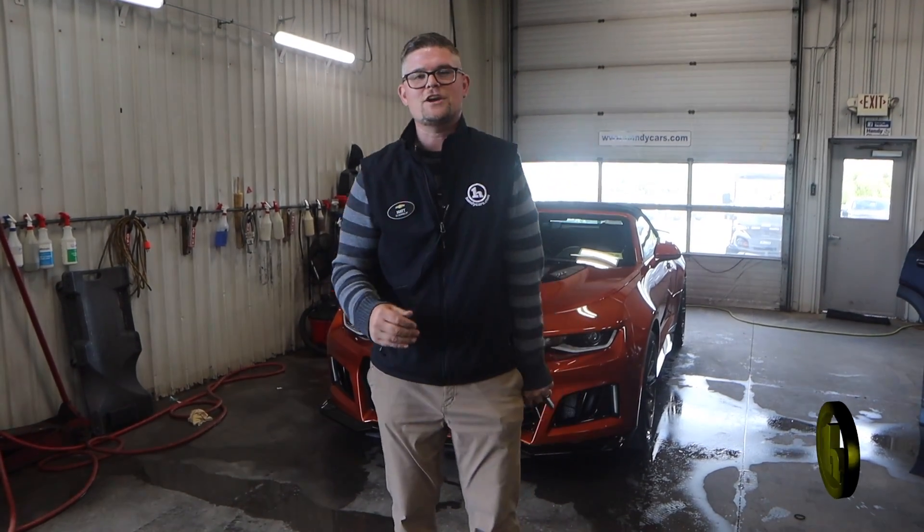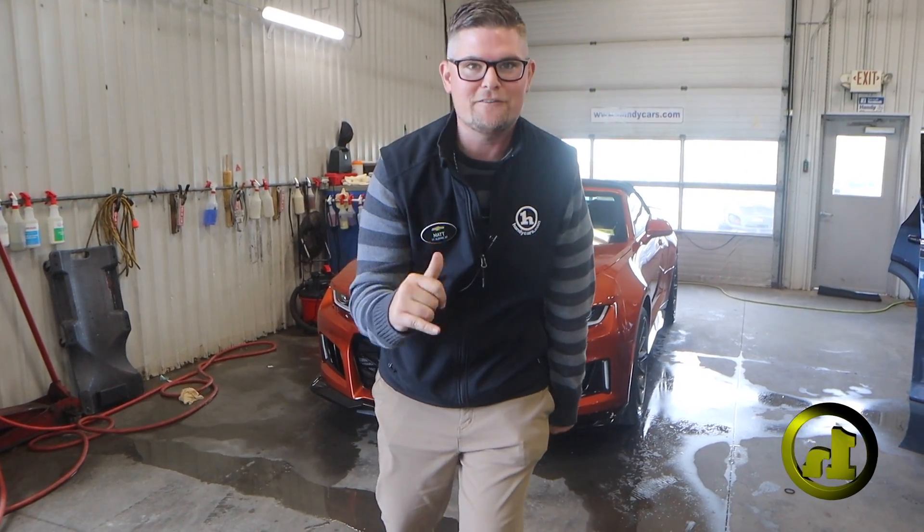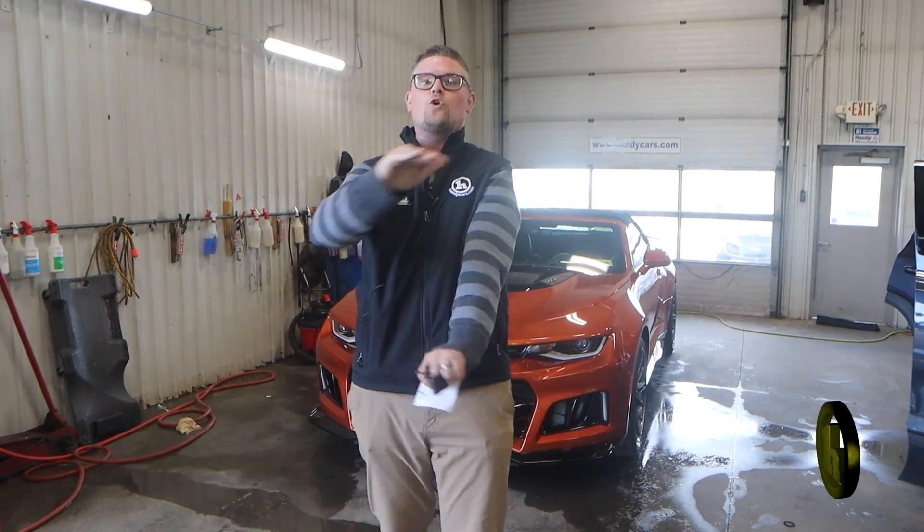Hey Wayne, Matt Artis here from Handy Chevrolet. Sorry it's a little noisy but we're in the shop. This thing has just come off the recon rack — this thing is gorgeous.